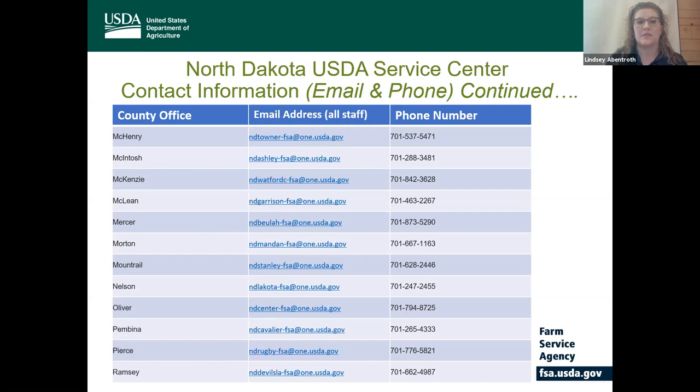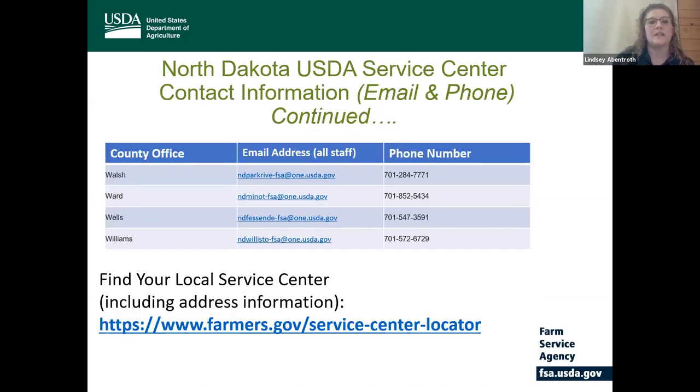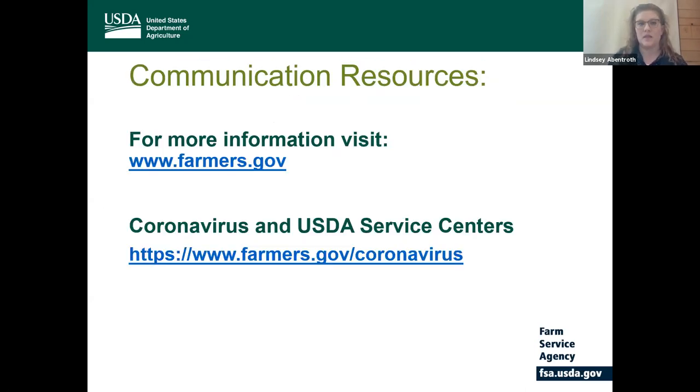Offices listed include McKenzie through Ramsey, Ransom through Traill, and then the final ones Walsh through Williams. Wanda mentioned there are a couple of different ways that you can find additional service center information including address information at www.farmers.gov/service-center-locator. Farmers.gov has a ton of information that you can access on FSA programs, so I would encourage you to visit that. Also there's a coronavirus and USDA service centers website where you can stay up to date on the latest information on how we continue to operate under social distancing.